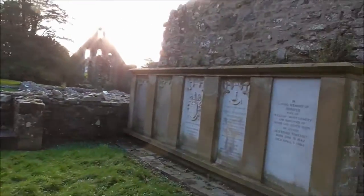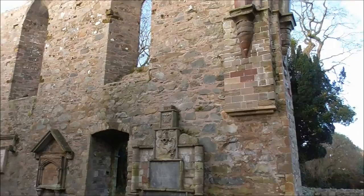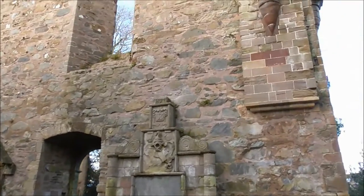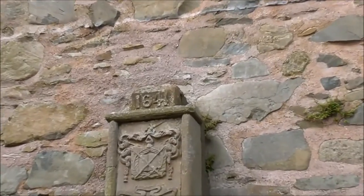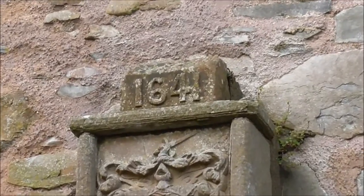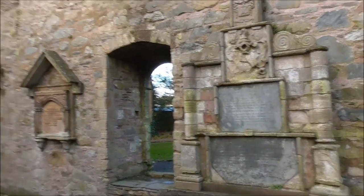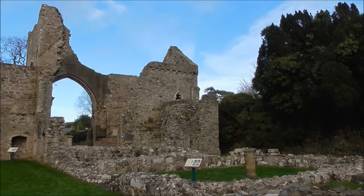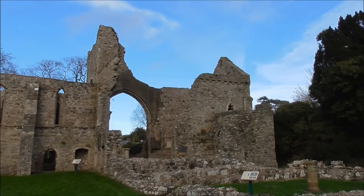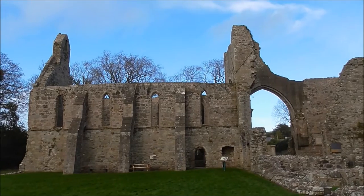Wouldn't it be great to go back in time and see how it was. There's an inscription above that — 1641. We're talking about Charles II here and Oliver Cromwell. My goodness. And it's built to last.